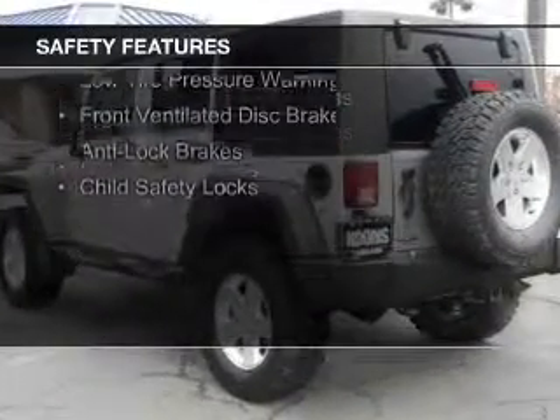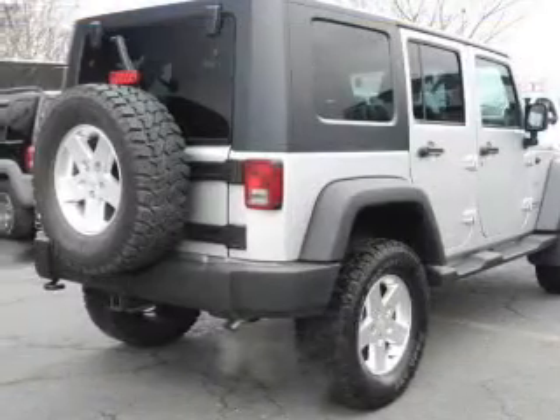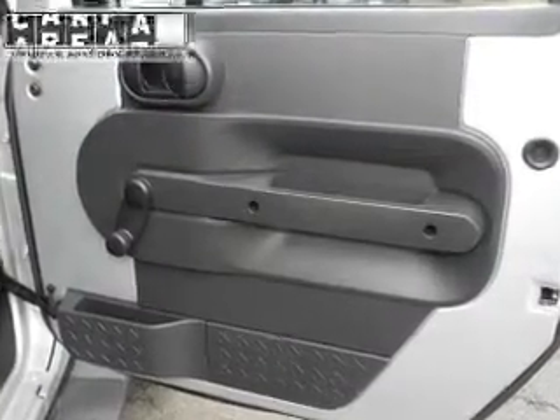Brake assist, traction control, stability control, a passenger airbag, low tire pressure warning, front ventilated disc brakes, anti-lock brakes, and child safety locks.